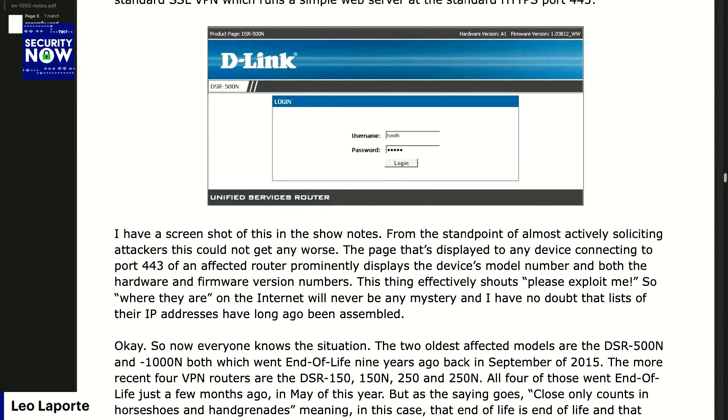From the standpoint of almost actively soliciting attackers, this could not be any worse. The page displayed to any device connecting to port 443 of an affected router prominently displays the device's model number and both the hardware and firmware version numbers. This thing effectively shouts: please exploit me.